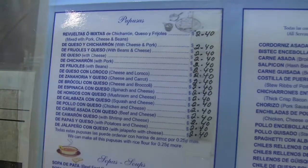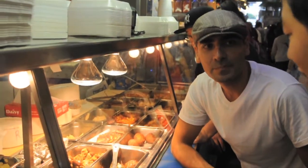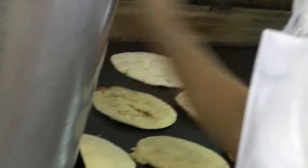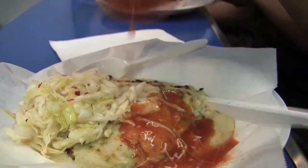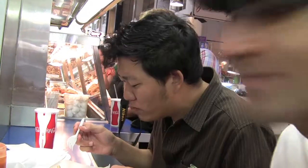The pupusas are handmade to order and they have a variety of ingredients to choose from. The cheese or chicharron are highly recommended. These cooks bring the taste of El Salvador straight to you. The cabbage on the side is really good — it's refreshing, gives it some texture and some crispness.